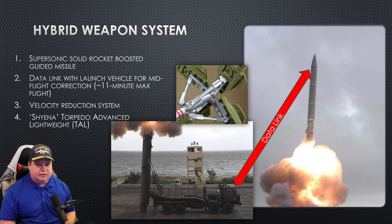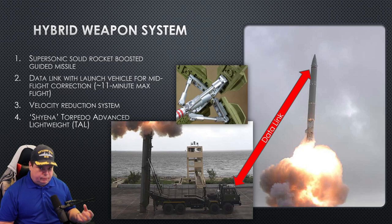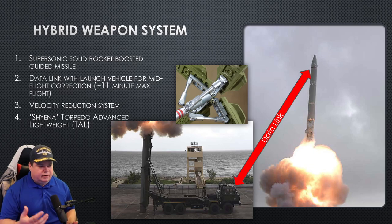They managed to achieve this and demonstrated it in October of 2020. It's a very good engineering achievement. The payload is the Shaina Torpedo Advanced Lightweight — essentially a Mark 54 torpedo. So they took these systems: a current supersonic surface-to-surface missile already in their inventory, and a torpedo system they've had for about 10 years, combined them with a data link and an air brake, and they have SMART ASW.